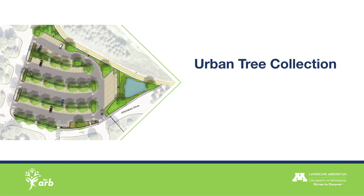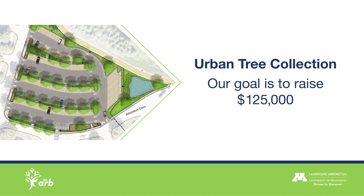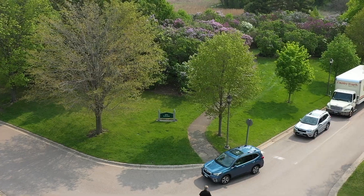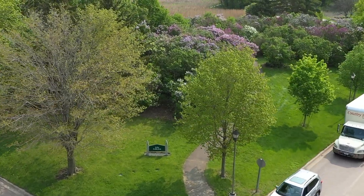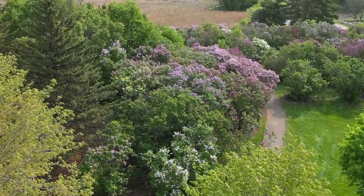Tonight you can help make the Urban Tree Collection a reality. Our goal is to raise $125,000 to help get this special project underway. Together we will make great things happen for the environment, wildlife, and Arboretum visitors. Thank you for your support.